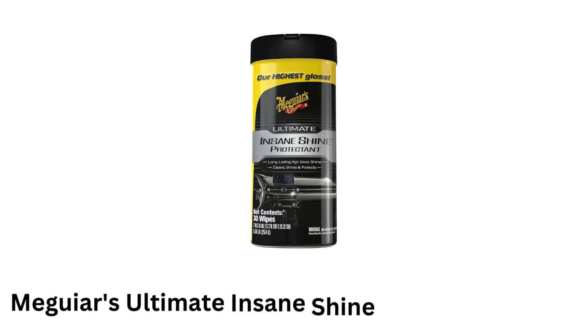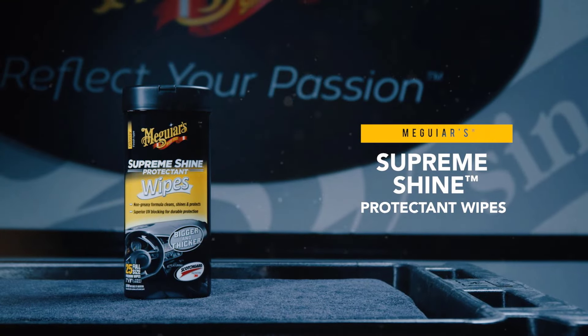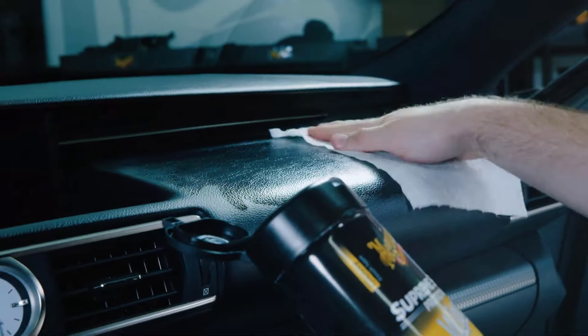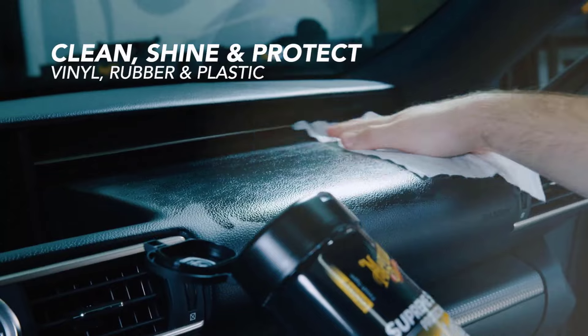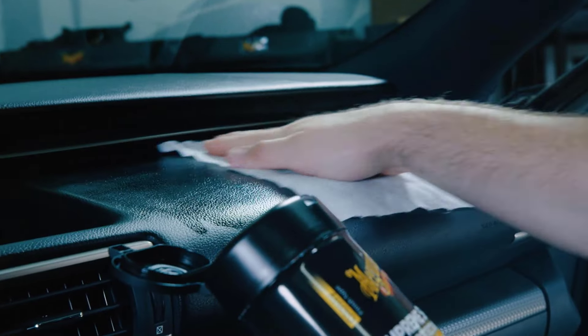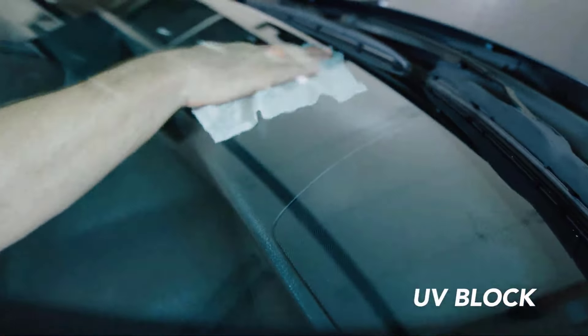The link to buy both products is available in the description. Meguiar's Ultimate Insane Shine Protectant Wipes are known for their effectiveness across a range of interior surfaces, including vinyl, plastic, leather, and even LCD screens, as they do not leave a greasy residue. These are formulated to clean and protect without stripping away any existing coatings or protectants on your car's surfaces.